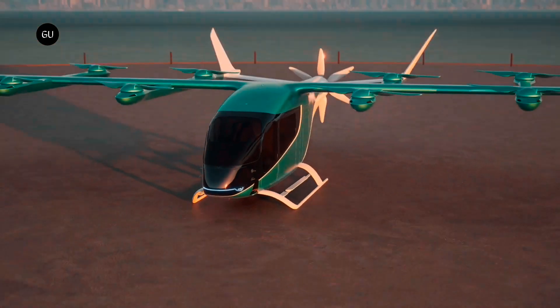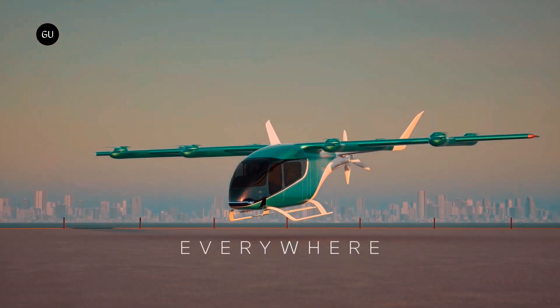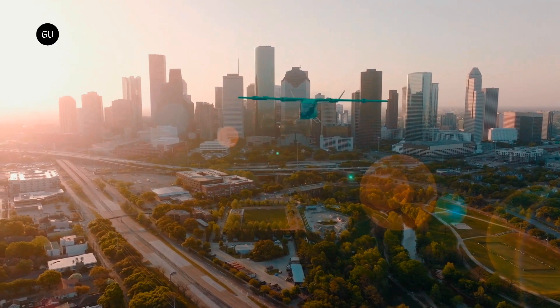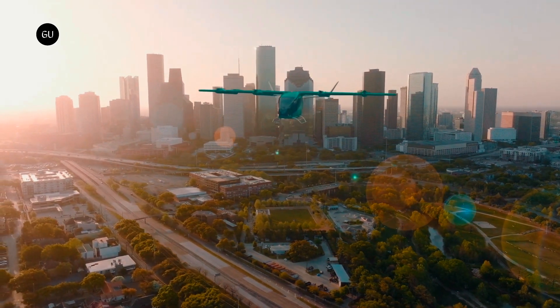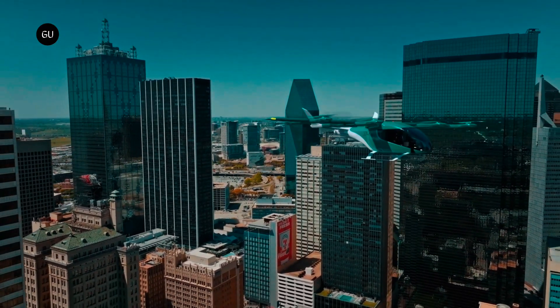The first wave of electric flying eVTOL vehicles, featuring air taxis and air shuttles, is expected to enter commercial operation next year. This will introduce short-range electric flying to mankind, mostly in airline style, piloted, and as a shared service within a predefined network of fixed locations.